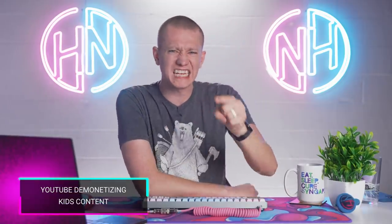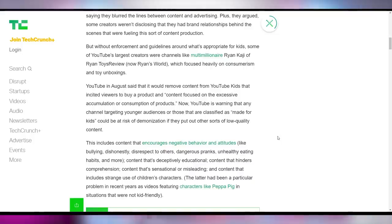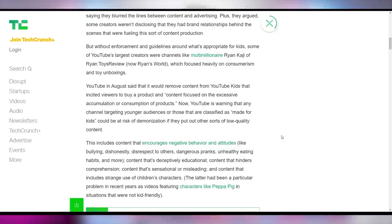YouTube is not excited about people making lazy kids content. They're going to start demonetizing anything that's not good-effort content for children, specifically content that encourages negative behavior and attitudes like bullying, dishonesty, disrespect to others, dangerous pranks, unhealthy eating habits, and content that's deceptively educational. That's Blippi — they need to demonetize Blippi. Also demonetizing content that hinders comprehension, sensational or misleading content, strange use of children's characters, and heavily commercialized content like undisclosed unboxing promotions targeted at children.